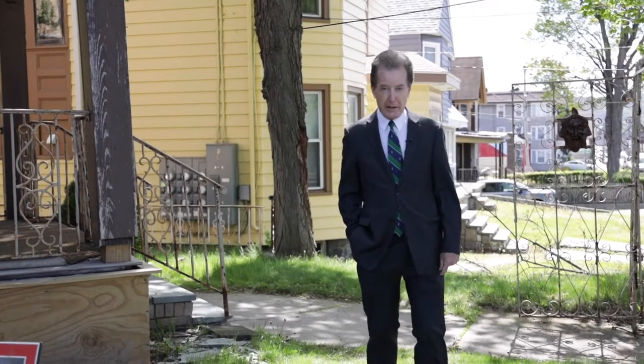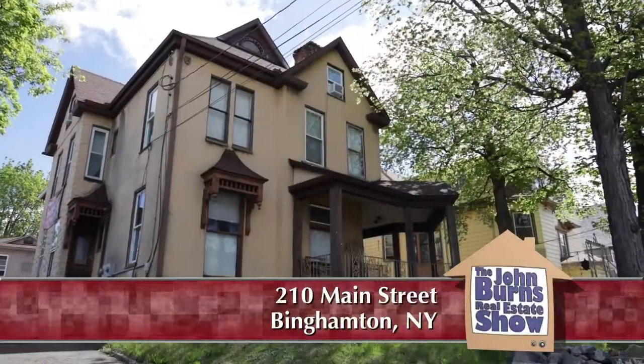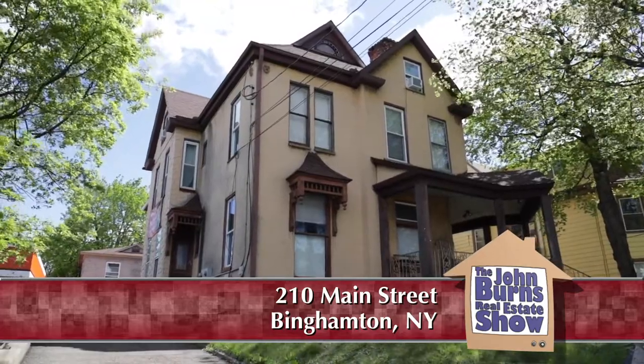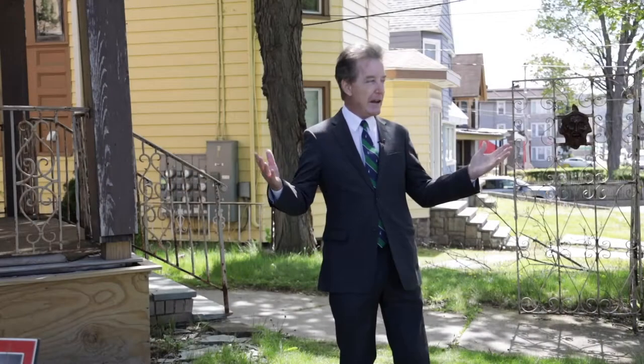I'm at 210 Main Street in Binghamton, New York. It's an investment property that might be a great opportunity for you. It has a high cap rate — the way I figure it, it's about a 15% cap rate. If you want to know about cap rates, you can call me direct and I'll let you know.